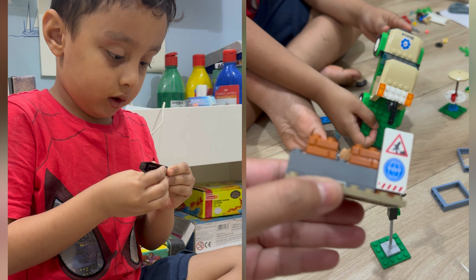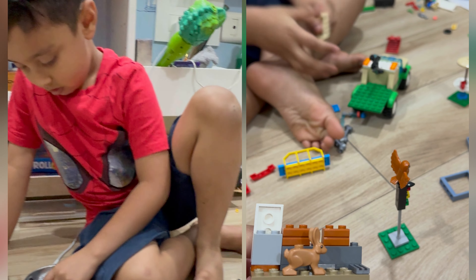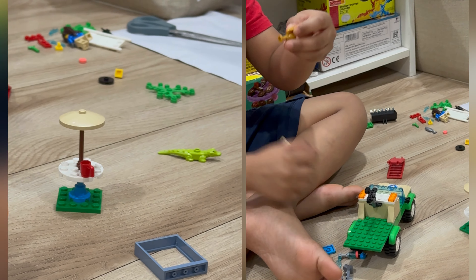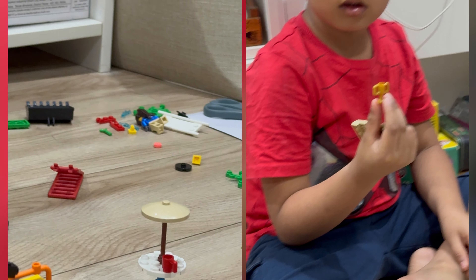You have made this all by yourself! What is that? Can you show us? Trophy! Wow, and this is your rescue truck!